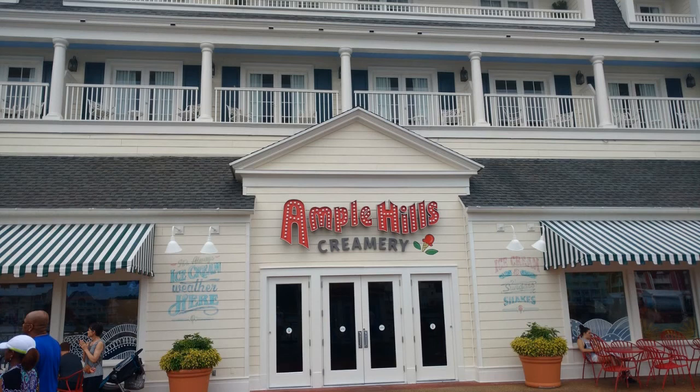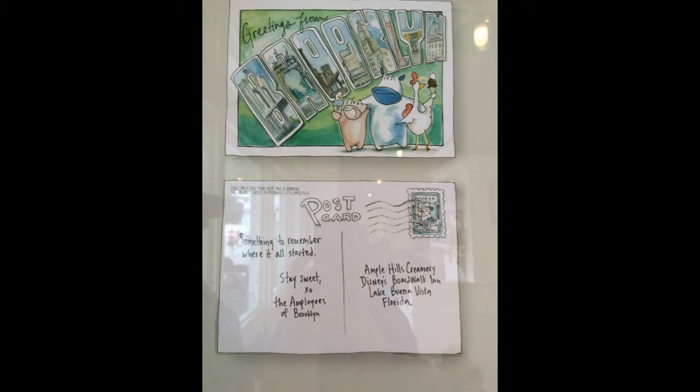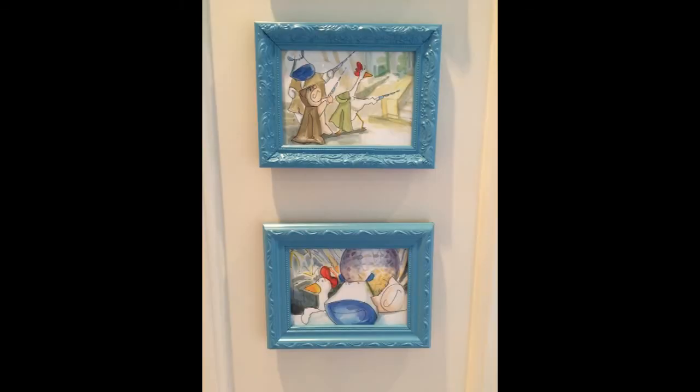The Boardwalk has some great snack options, but the best one that just opened is the Ample Hills Creamery. You have some options to use snack credits here — you can get cones and cups for around $5 or $6. This place is amazing. They really brought in their roots from New York and paid homage to that through some of the portraits, paintings, and a big mural behind the cases.